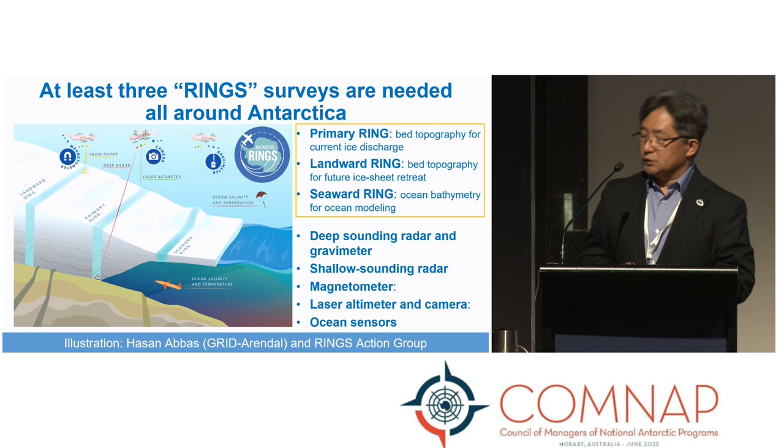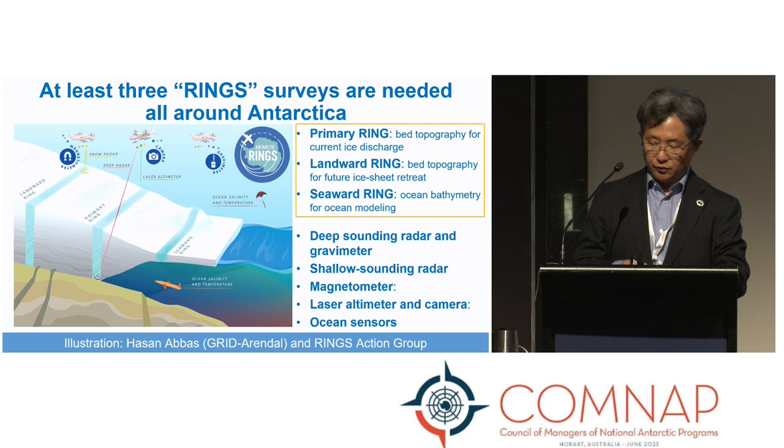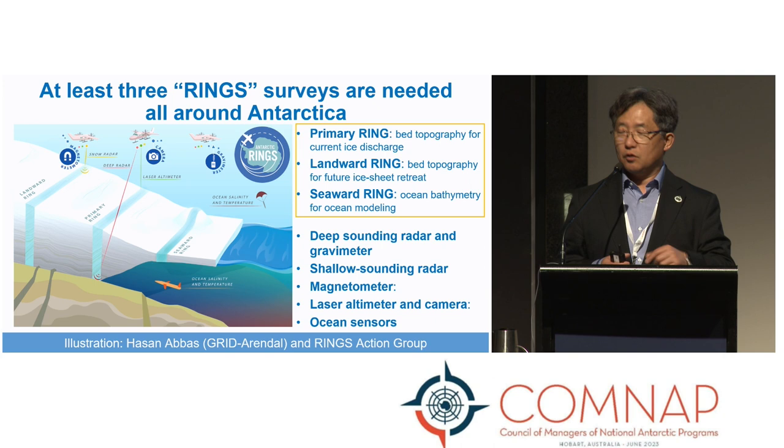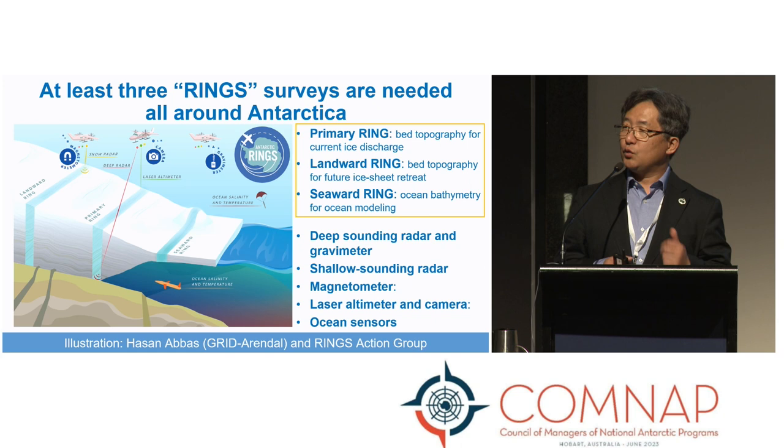That's the background for why we started the SCAR-RINGS initiative. RINGS stands for the shape of the survey we would like to make, as shown in the logo. We aim to make at least three completely pan-Antarctic rings: the primary ring at the grounding line where ice starts to float, a landward ring about 10 kilometers inland where we expect the grounding line will be located in coming centuries, and a third ring over the ice shelf or open ocean to measure bathymetry. So we need at least three rings, ideally many more.